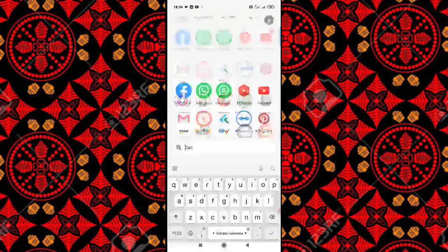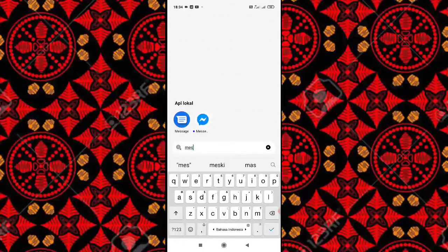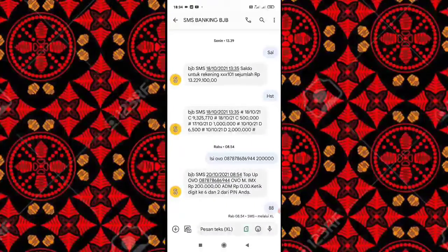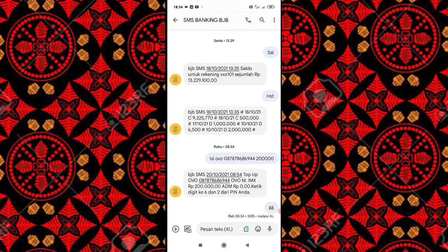Okay, kalian langsung buka aja SMS Banking. Kalian buka, lalu setelah itu kalian pilih ya. Jangan lupa untuk SMS Banking itu nomornya ada di 3373, jadi jangan sampai salah ya, di 3373.